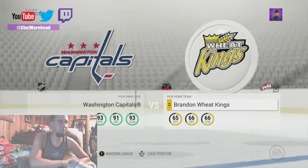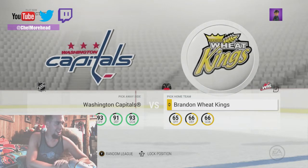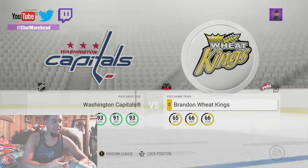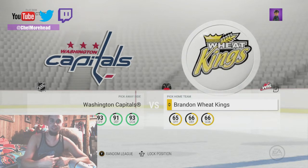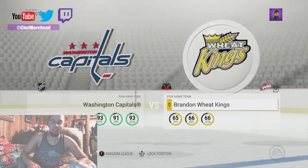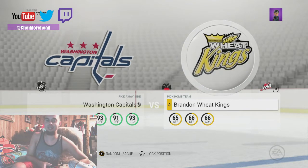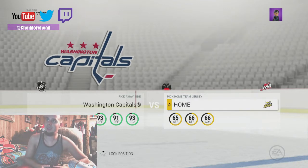Hey guys, Chef Moorhead again. I was just about to get some sleep and I got a YouTube comment — Nicholas wants to see the WHL. I read my comments on YouTube and I'm going to show you each jersey for you guys. WHL — it's got the Wheat Kings.